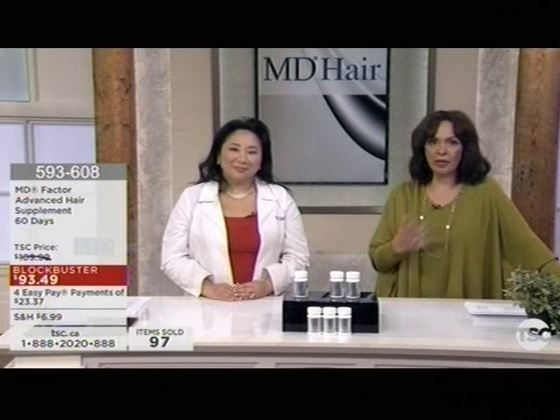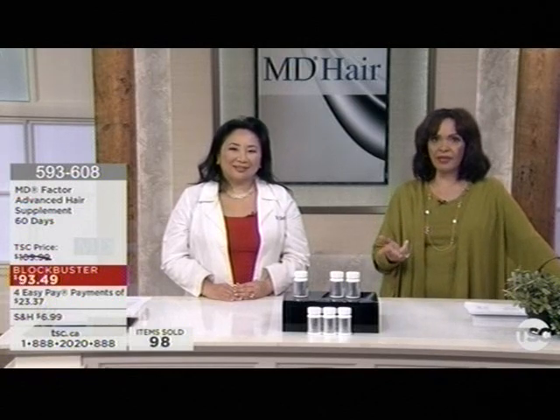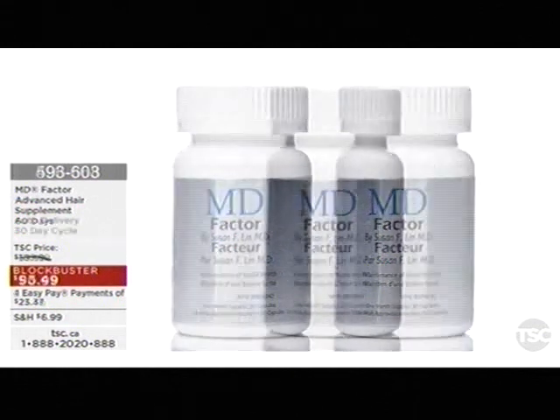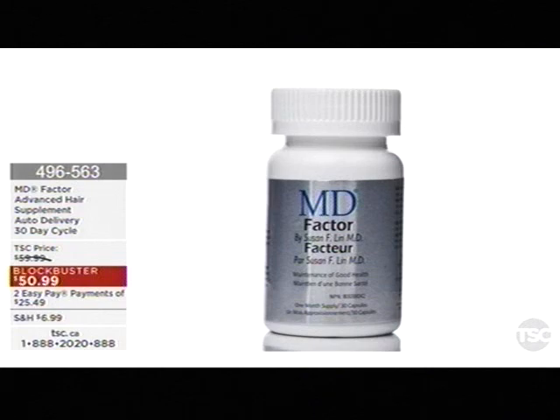We're going to wrap things up — talking about the auto delivery in the 30, 60, and 90 day, which to me is certainly your best buy. You are getting four easy pays on our Blockbuster, which is held for 30 days provided we have quantity. If you are suffering, if you have dry scalp, if you feel your hair is just not where you want it to be at whatever age you are, get on the MD train. By looking at the before and afters and reading a lot of the reviews and reading about Dr. Susan's background, I say try this product. We have a 30-day unconditional money-back guarantee — you're going to start to feel the difference in just a matter of days.